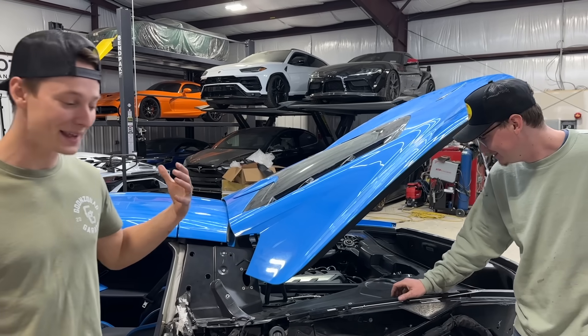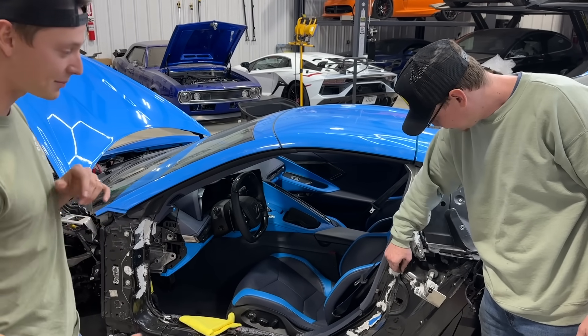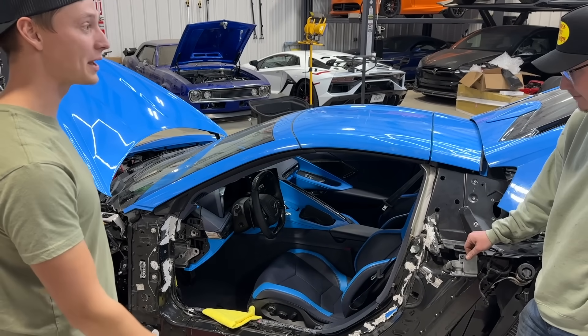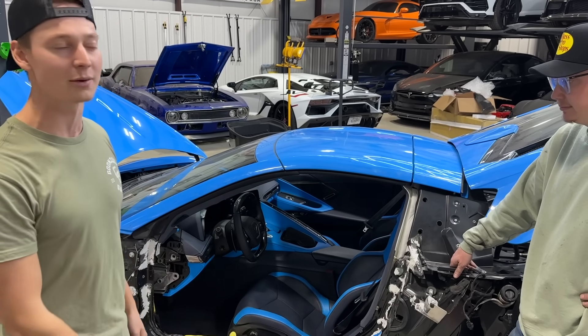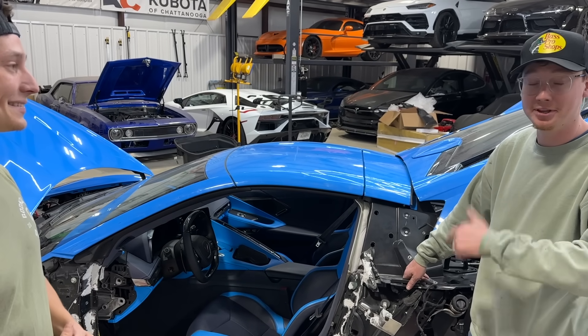That makes sense — you want everything cooled and functioning on point. Anyway, we're going to keep on moving. We're going to move on to this rocker panel — it's going to be pretty time-consuming, but we've got to get it perfect. Once that's done, the rest of the body panels are going to be easy, and it's going to sound better and look better with everything on.